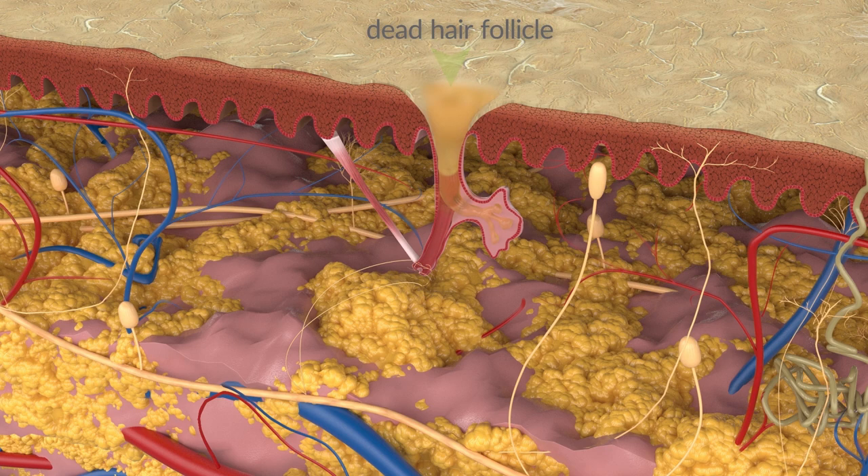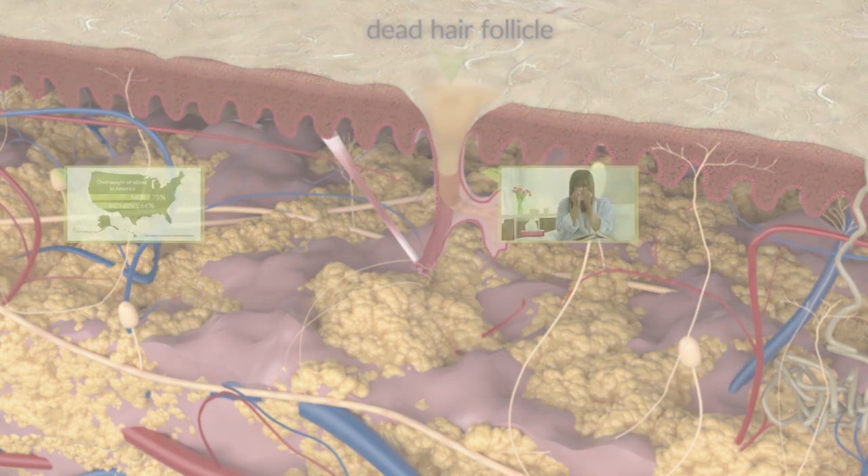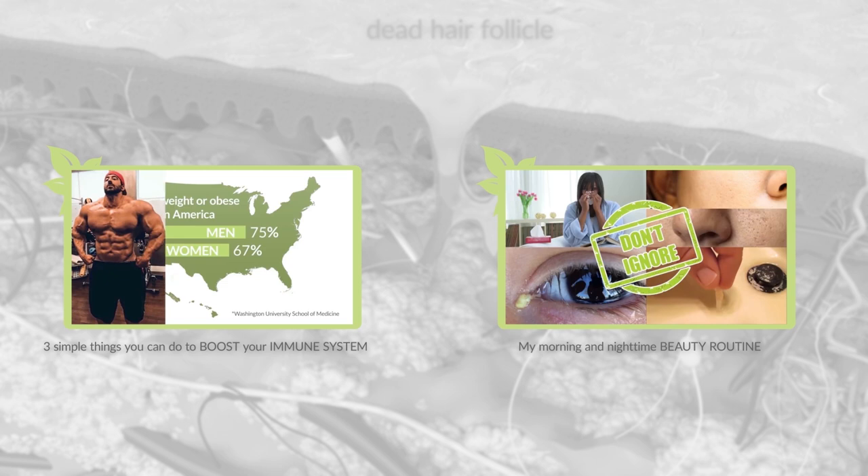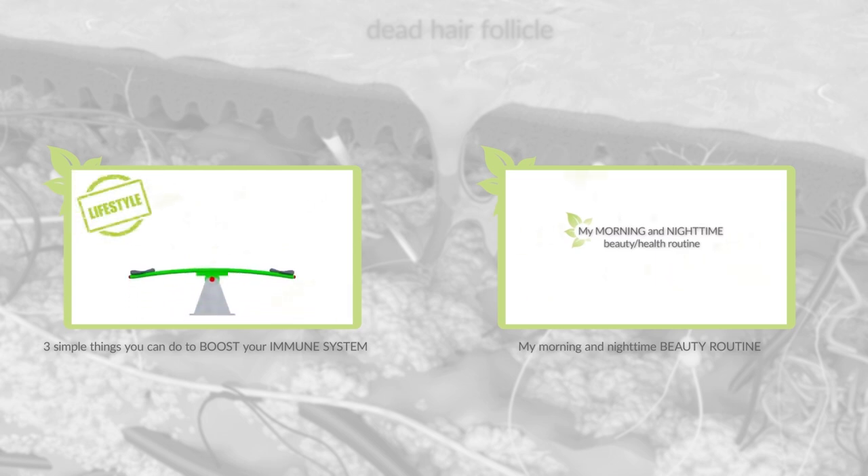Follicle death can happen naturally from getting older. Your lifestyle can also trigger this process. We all know that poor health choices can and will stop your body from functioning properly. Here are links to two videos I posted on very simple things you can do to spin your health towards the right direction. If you're ready to start focusing on your health but don't know where to start, these videos are for you.